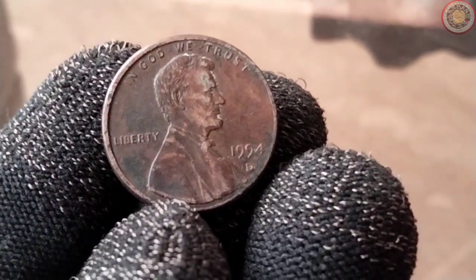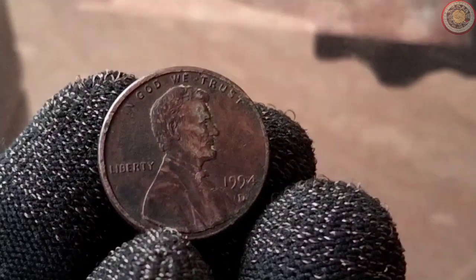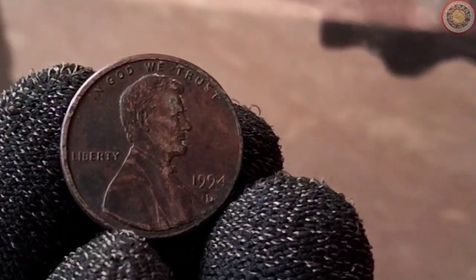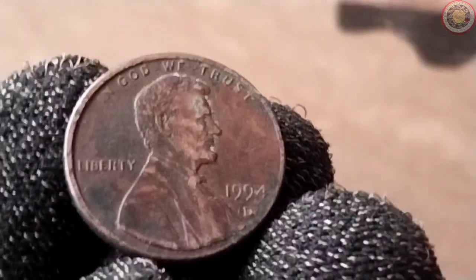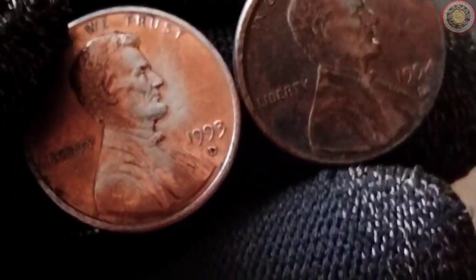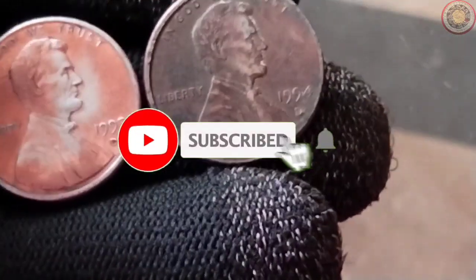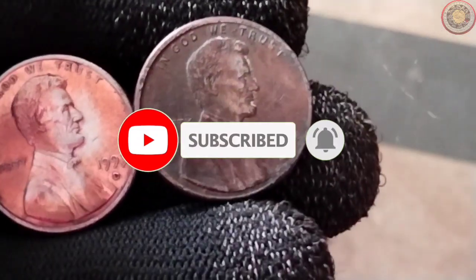And there you have it, folks — a brief exploration of the 1994 one-cent coin from the United States of America. Its small size belies the vast history and symbolism it carries, making it a cherished part of numismatic collections and a testament to America's rich heritage. If you enjoyed learning about this coin, don't forget to hit the like button, share this video, and subscribe to our channel for more fascinating insights into the world of coins and currency. Thank you for joining.